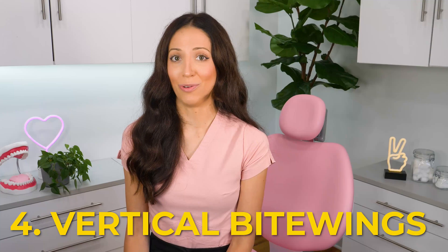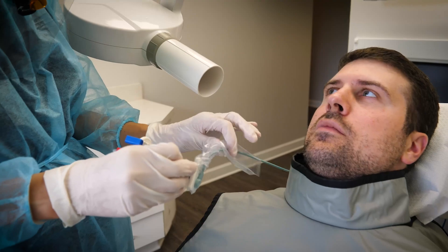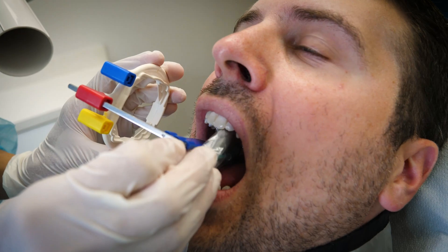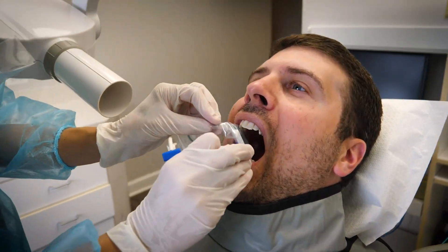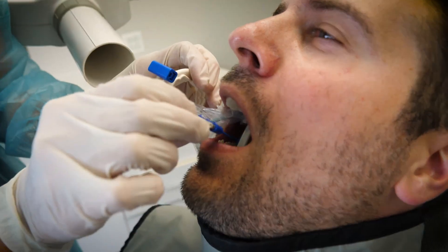And four: vertical bite wings. Some patients, especially patients with periodontal disease and bone loss, require vertical bite wings instead of horizontal bite wings. Horizontal bite wings are the norm, the usual way to take x-rays. But with bone loss, oftentimes clinicians need to take vertical bite wings to properly see the level of your bone in relation to your teeth. So if you're someone who needs vertical bite wings and you have any tori or a small mouth or any of those other things that make it difficult, it can be a super irritating combination that will make your x-rays more uncomfortable than others.